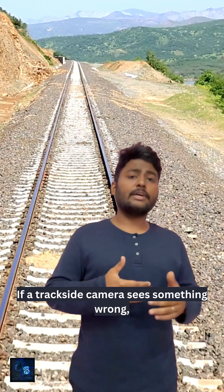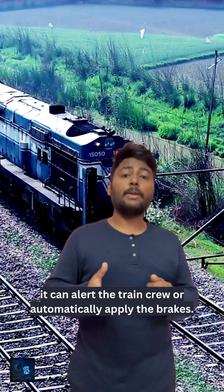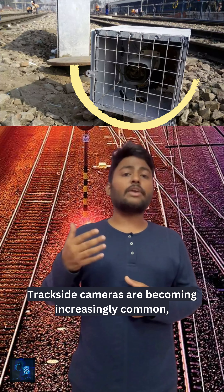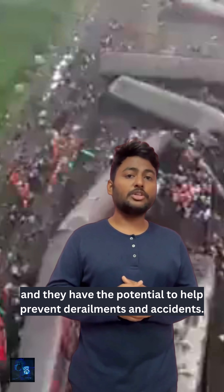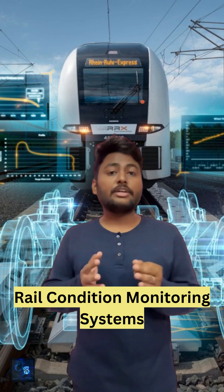Number two: Trackside cameras are used to monitor train movements and detect potential problems. If a trackside camera sees something wrong, it can alert train workers or automatically apply the brakes. Trackside cameras are becoming increasingly common and have the potential to help prevent derailments and accidents.